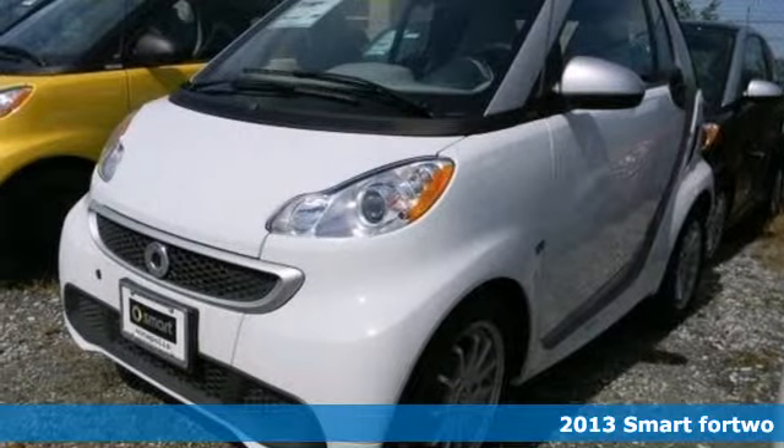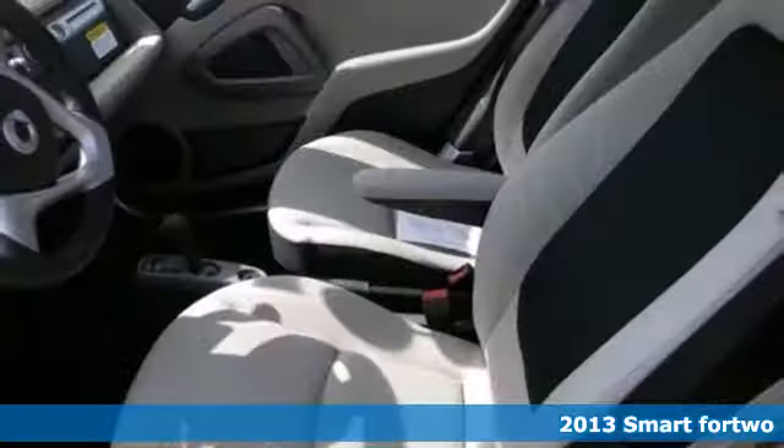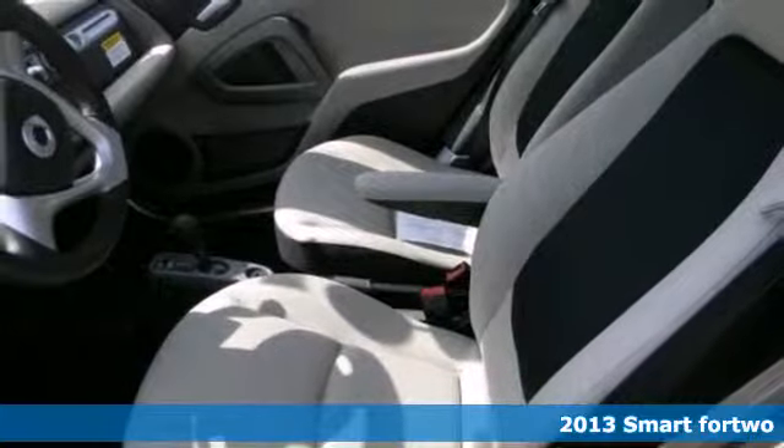It's a 2013 Smart ForTwo. If you seek the ultimate in fuel economy, few cars do it better than this great little hatchback.